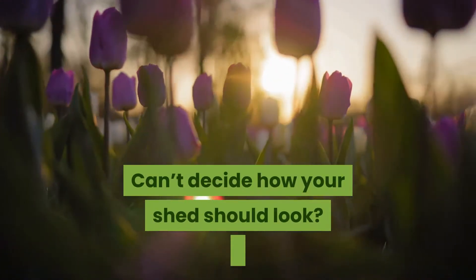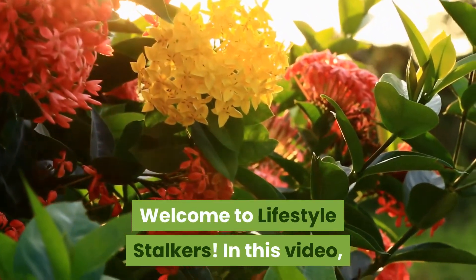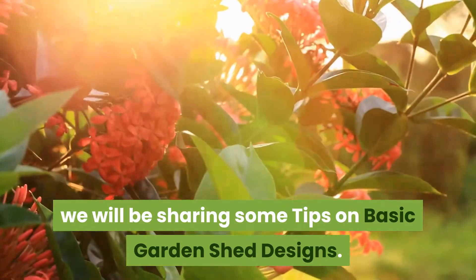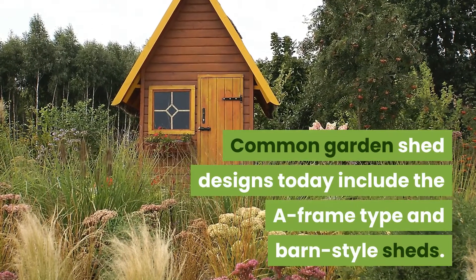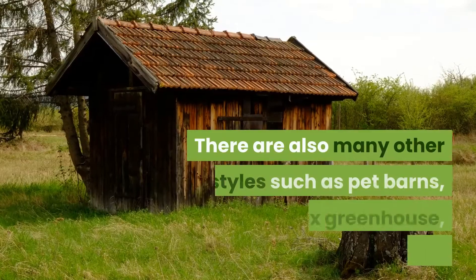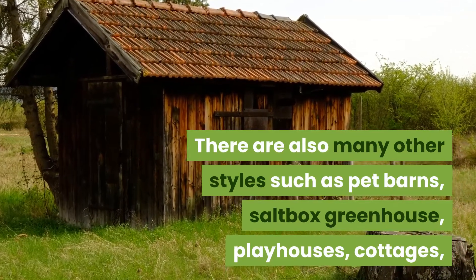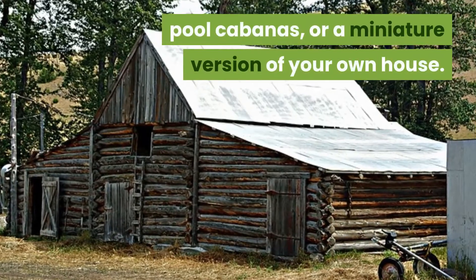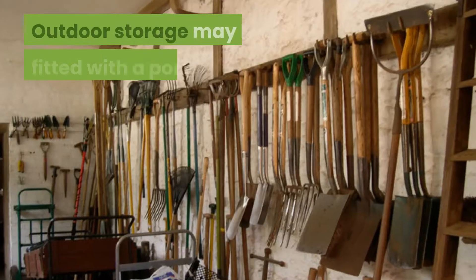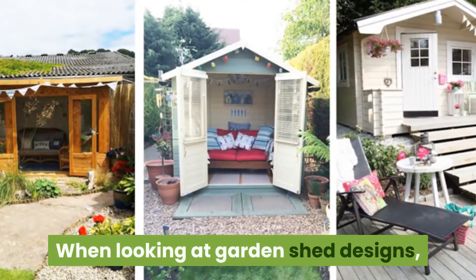Welcome to Lifestyle Stalkers. In this video we will be sharing some tips on basic garden shed designs. Common garden shed designs today include the A-frame type and barn style sheds. There are also many other styles such as pet barns, salt box, greenhouse, playhouses, cottages, pool cabanas, or a miniature version of your own house. Outdoor storage may be fitted with a porch and other accessories.